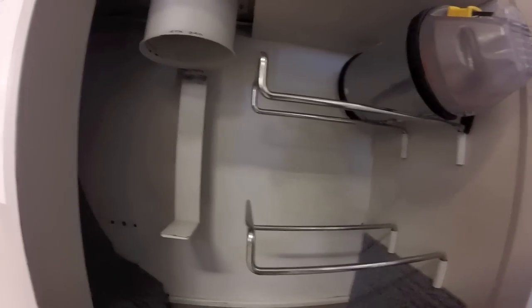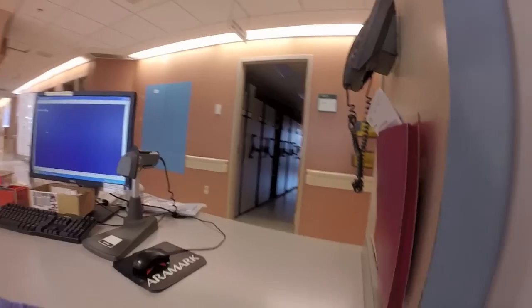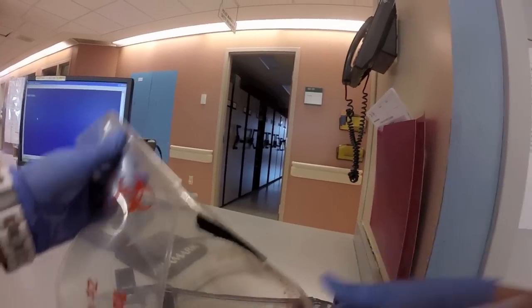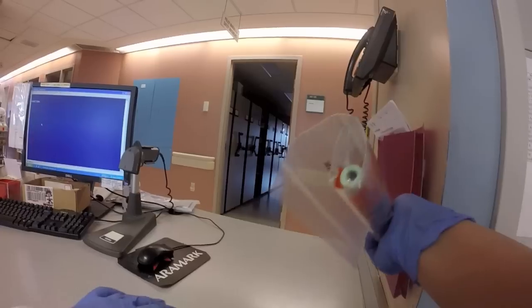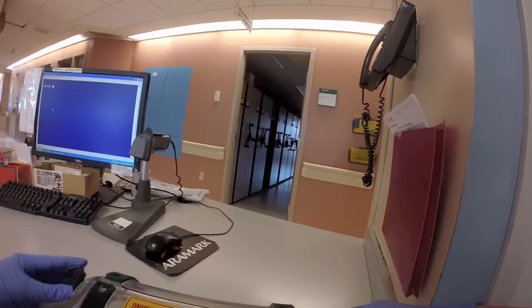We're here in the core laboratory where a specimen has just arrived through our pneumatic tube carrier system. We take the tube out over to the specimen processing desk where we open the carrier, remove the sample, and ensure that all the samples in the bag are for the same patient. The tube then goes back into the carrier and we send it back to the destination it came from.